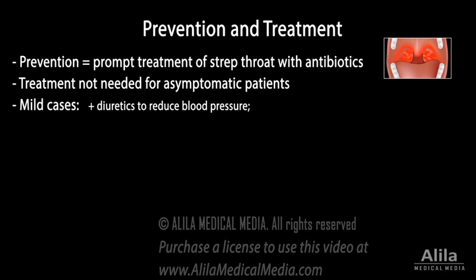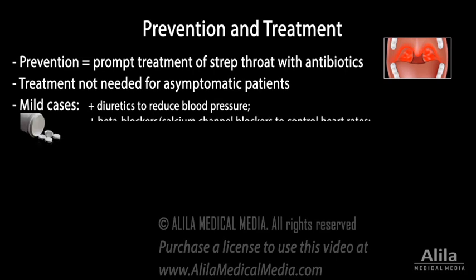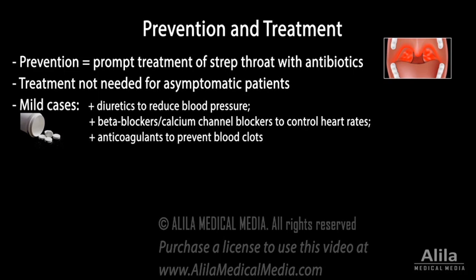Patients with mild symptoms may be treated with diuretics to reduce blood pressure, beta-blockers or calcium channel blockers to control heart rates, and anticoagulants to prevent blood clots. Valve repair or replacement surgery may be indicated for moderate to severe cases.